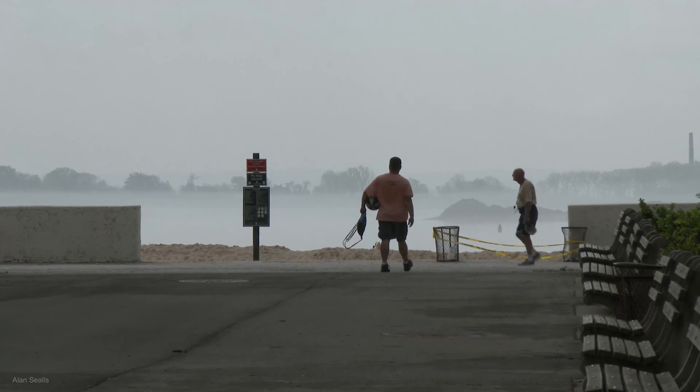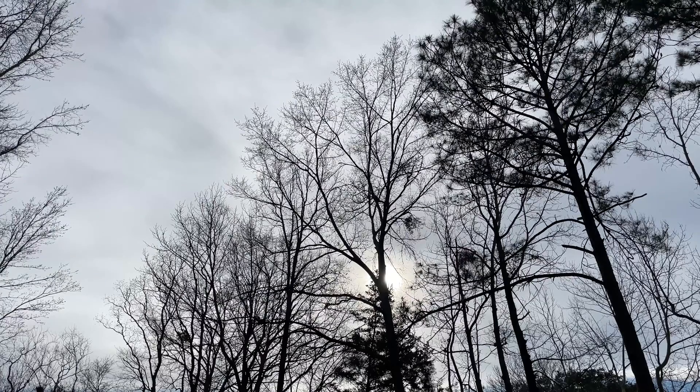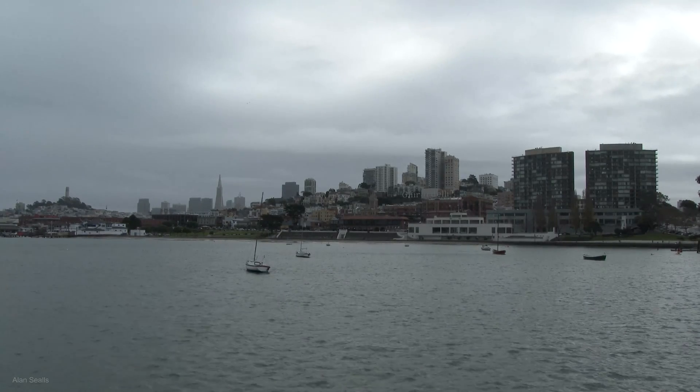Stratus clouds are a part of the water cycle and they are found around the planet in all seasons. Stratus clouds are stratified, meaning they are generally the same from side to side with soft edges. They are wider than they are tall.